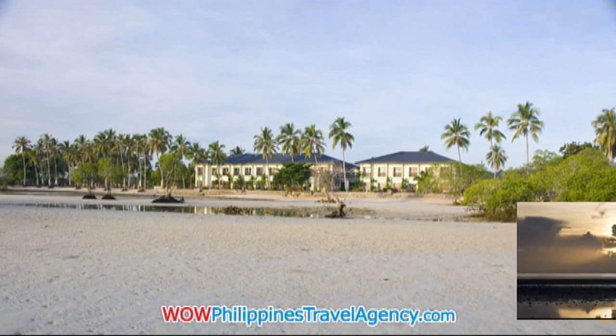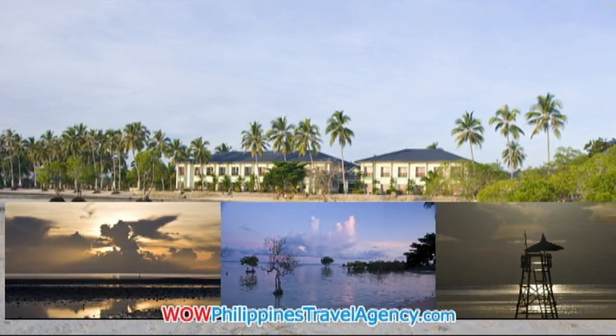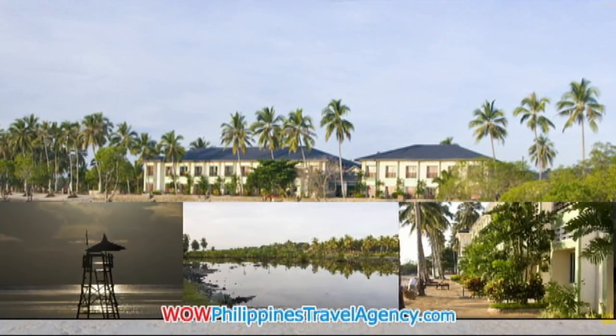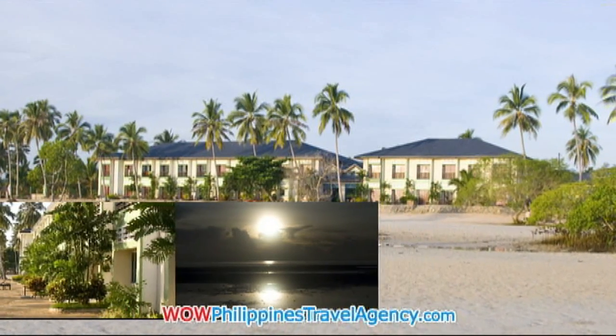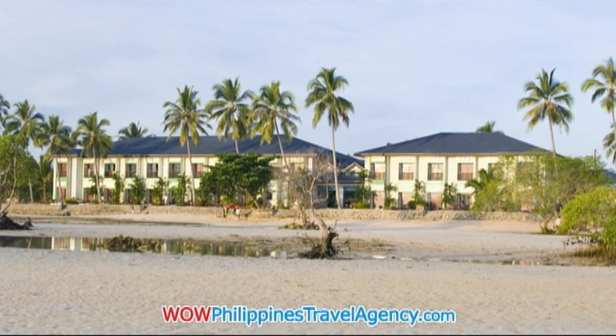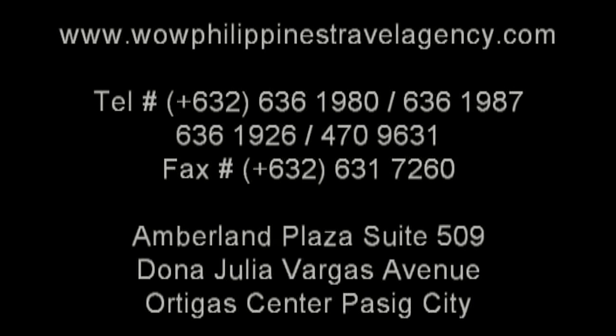So if you're planning a trip down to Palawan and want to stay in the Puerto Princesa city area, we highly recommend the Microtel resort. It's a beachfront resort situated in the nature park amongst the mangroves — absolutely beautiful. We look forward to seeing you here at the Microtel. WildPhilippinesTravelAgency.com — the name you know with the service you can trust. We are one of the most respected and trusted names in Philippines travel, offering the most complete packages at the best prices, guaranteed.